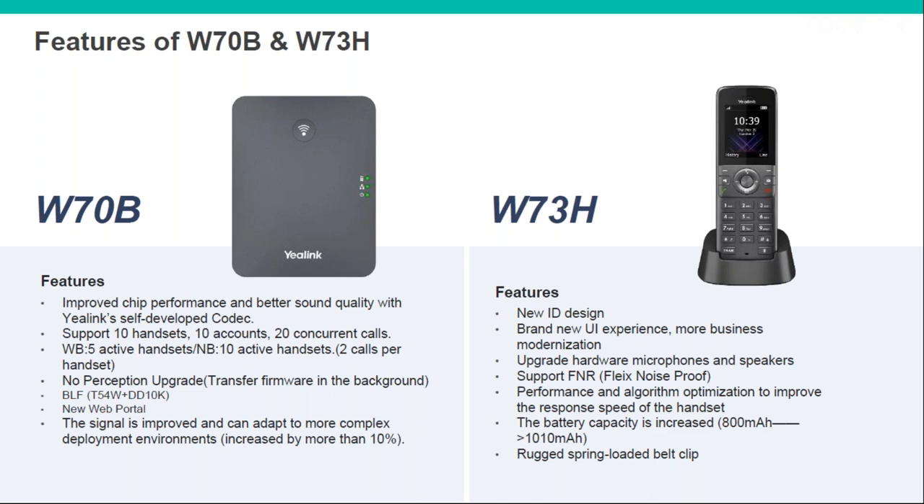There's a new web interface on the W70B, so it's easier to use, plus improved signal. The handset itself has a completely new design — the existing ones have a silvery colour, but this one is dark and looks much smarter. The hardware has been updated with better microphones and speakers, the battery capacity has been increased for longer battery life, and it also has that spring-loaded belt clip like the ruggedized one.